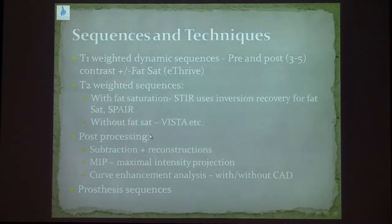At the end of the exam, we do post-processing of the images. We do the subtracted image, reconstructions, and MIPs — the maximal intensity projection. We also use curve enhancement analysis, depending on the different computer systems available.